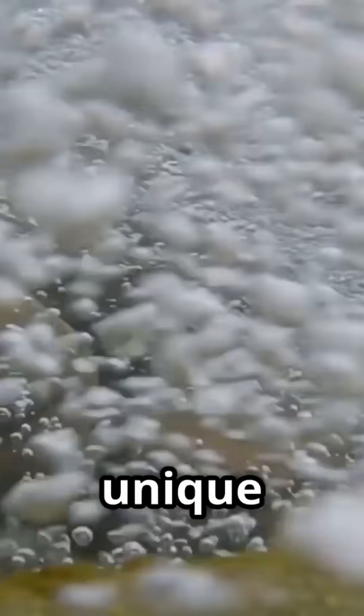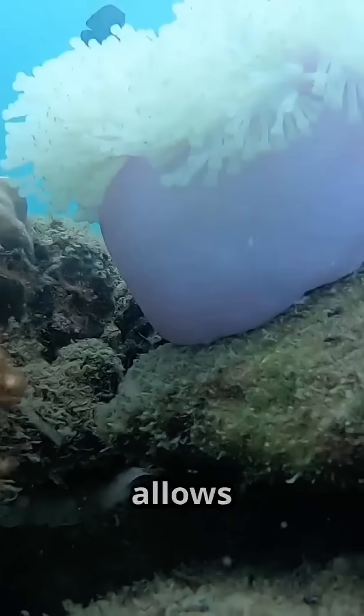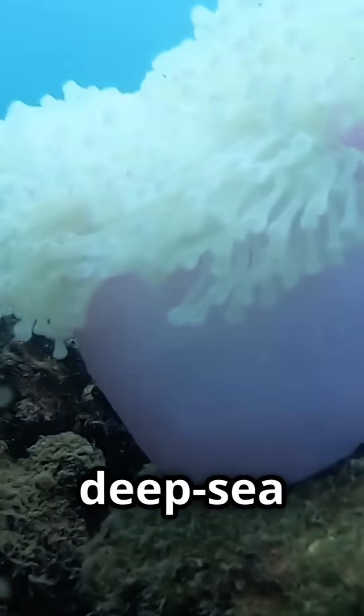Furthermore, glass sponges have a unique method of nutrient uptake, filtering microscopic particles and bacteria from the water with extreme efficiency, which allows them to survive in nutrient-poor deep-sea habitats.